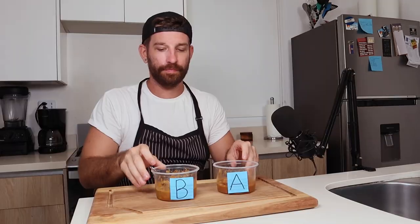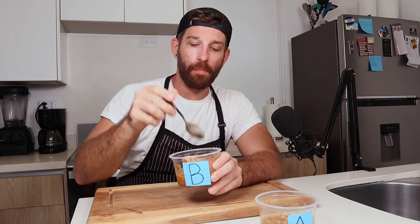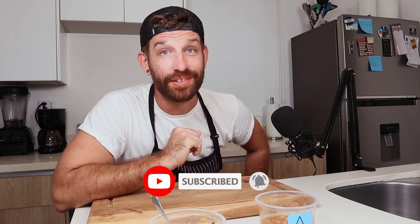Make this. Alright you guys, so there we have it — man triumphs over machine, at least for now. If you want to see me face off against any other AI recipes, let me know down in the comments below what you want to see. Otherwise, if you liked what you saw here today, you know what to do. Thanks for coming and I'll see you next time.